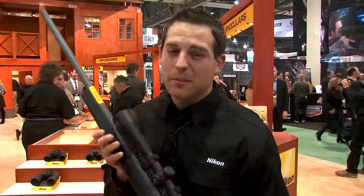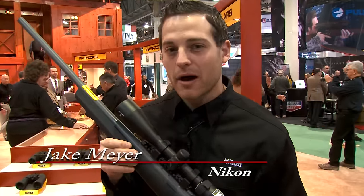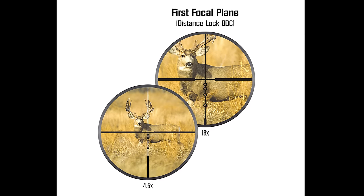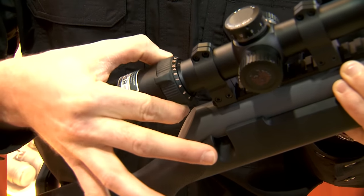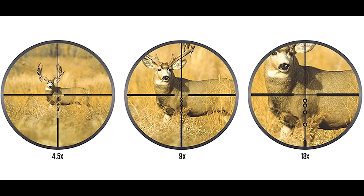Nikon has two different offerings in the Pro Staff family and the Monarch family. They're offering BDC distance lock. It's first focal plane scope technology. What that does is changes your reticle throughout your magnification so that your BDC aiming points remain constant with your point of impact.